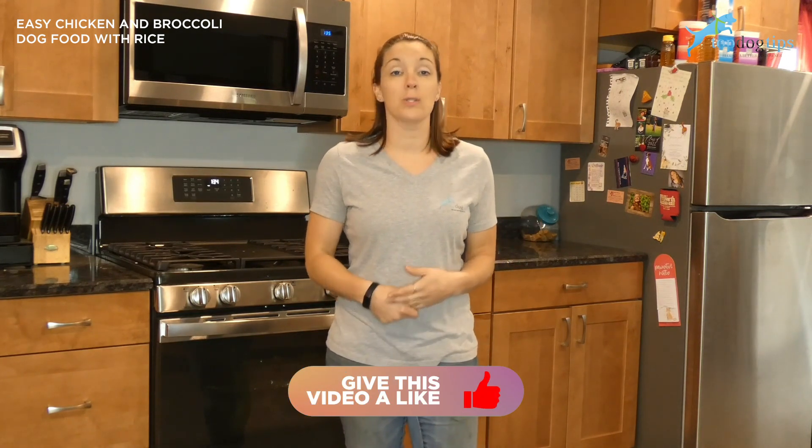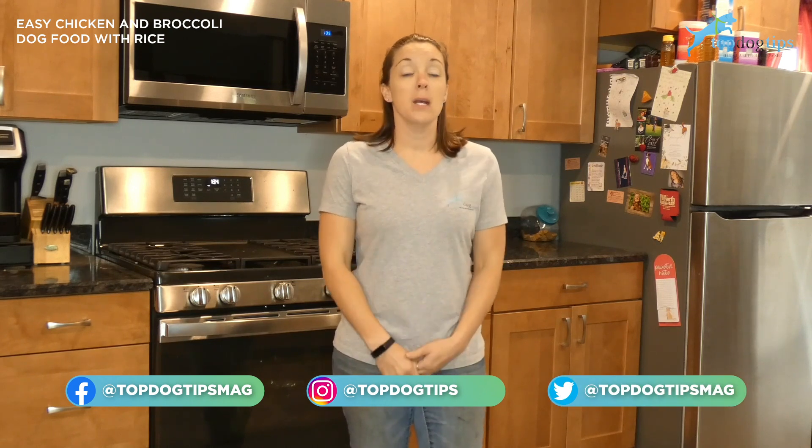Today I'm sharing this easy chicken and broccoli dog food with rice. I like this food for a number of reasons — it does offer nutritional benefits for your dog. It is made of just four ingredients, so it's great for dogs that have food allergies or digestive issues. It's also really great for dogs that are having some upset stomach problems. Both rice and chicken are very easily digestible and great foods to soothe an upset stomach. Broccoli is a source of fiber, so it can help firm up loose stool.